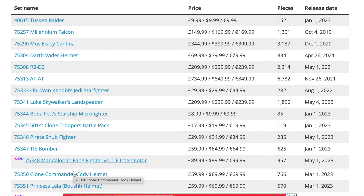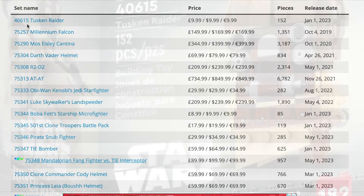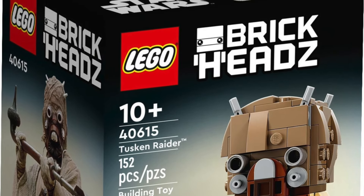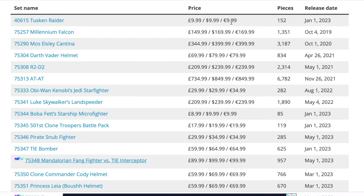Starting us off, we have set 40615, the Tusken Raider, which retails for £10 in the UK, $10 in the US, and €10 in Europe. This came out on January 1st of this year, so by the time it retires it'll have been out for about two years, which is probably about right for a BrickHeadz set.